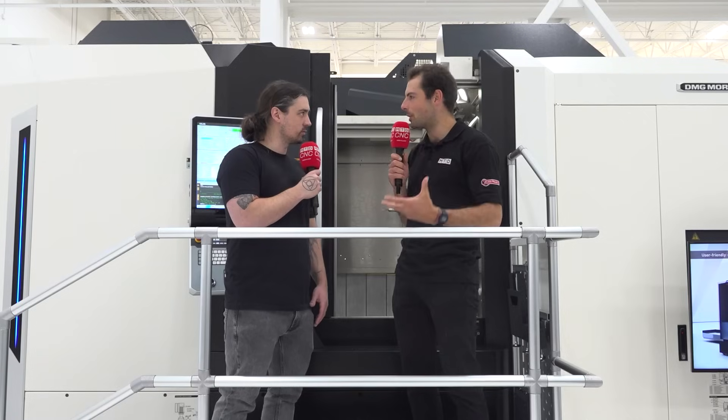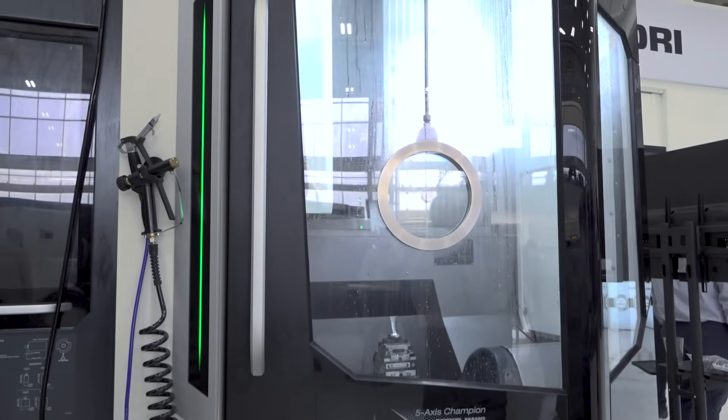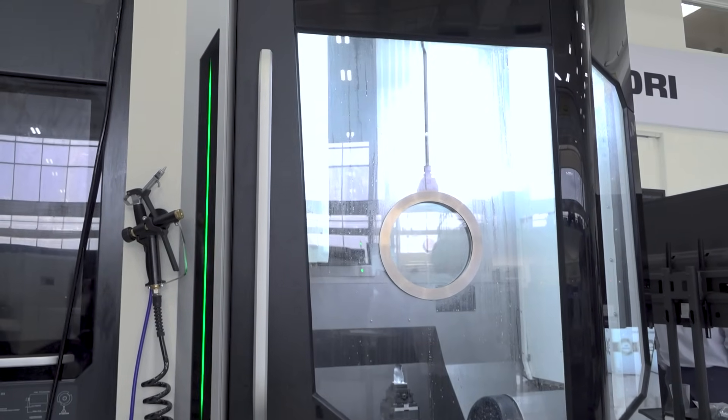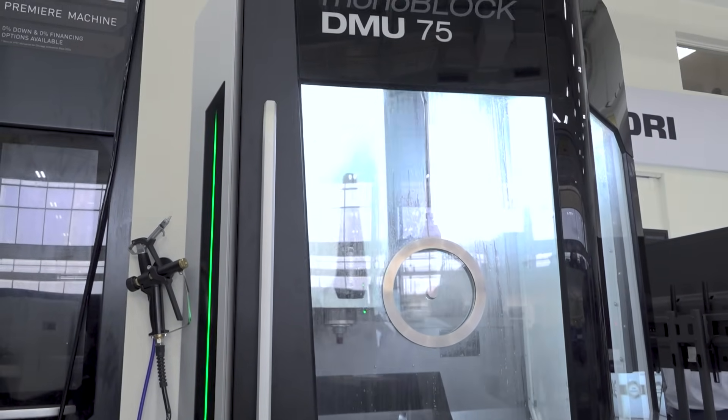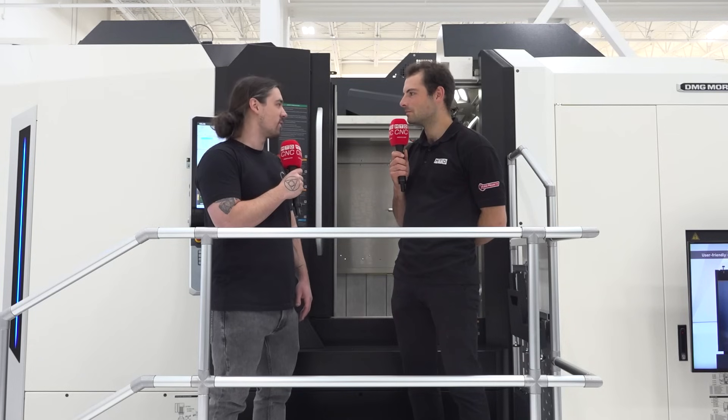Has there been anything you've been surprised by and impressed by at this tech day today? I've been really surprised by some of the new generations of the DMG Mori machines, especially the Monoblock series, the Gen 2 that just came out, the DMU 75 — really impressed with that machine. There's the new Speedmaster spindle, the 30,000 RPM option that we're really excited about. There's a lot of things that DMG Mori is really leaning into and innovating in.